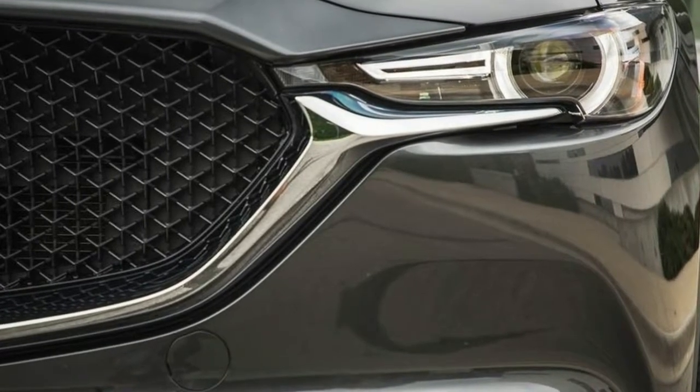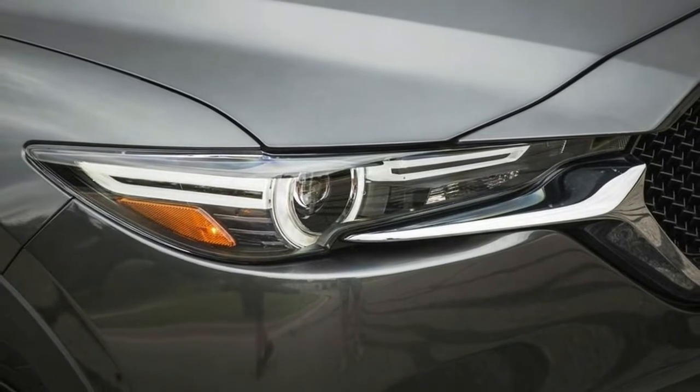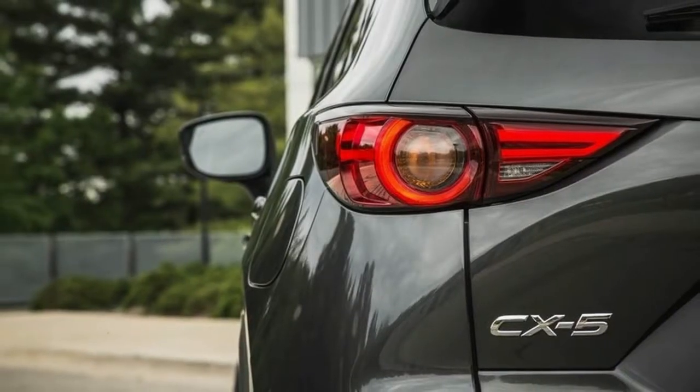Like before, the CX-5 comes equipped with a 2.5-liter four-cylinder engine good for 187 horsepower. Mazda has made small updates to reduce internal friction on this unit. It still comes paired to a six-speed automatic.